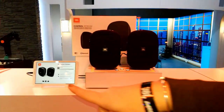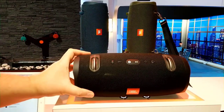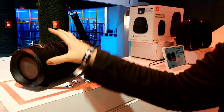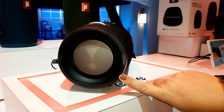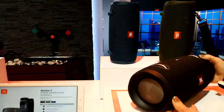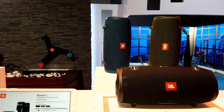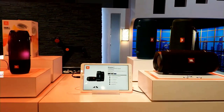Let's talk about the Xtreme 2. This is new this year — 15 hours of playtime, IPX7 waterproof, and a really rugged design. This is what JBL is really known for — lots of bumping sound. What's new and cool this year is a built-in bottle opener. It also comes in really cool colors — forest green, blue, and black. People have been super excited about this one.